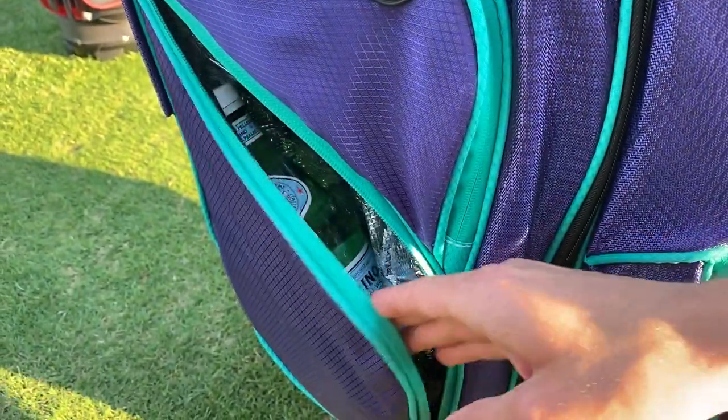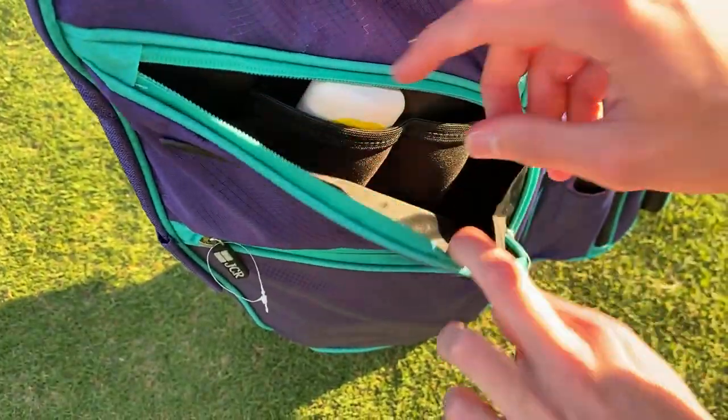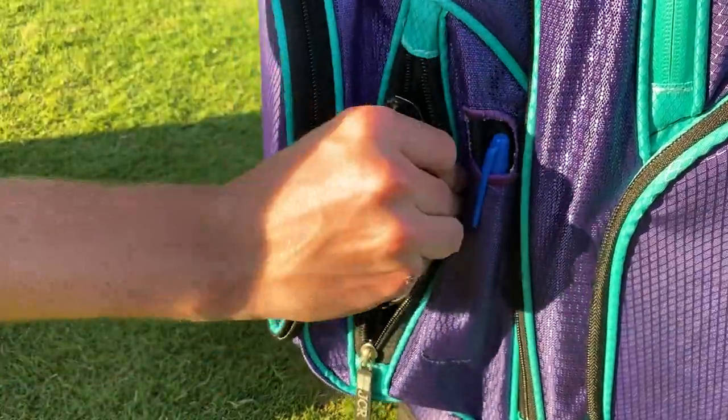There's also a large side hydration pocket to keep multiple drinks cold. The side pocket contains two neoprene sleeves for sunscreen, sunglasses, a wallet, or even a wash.